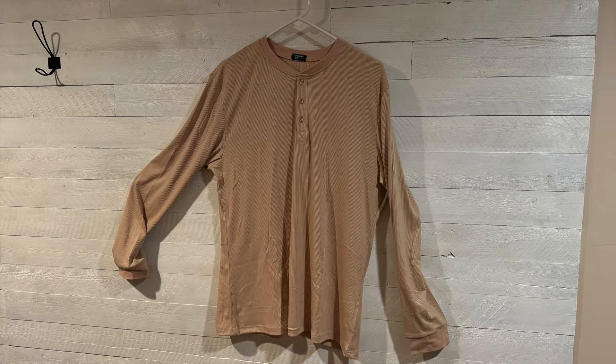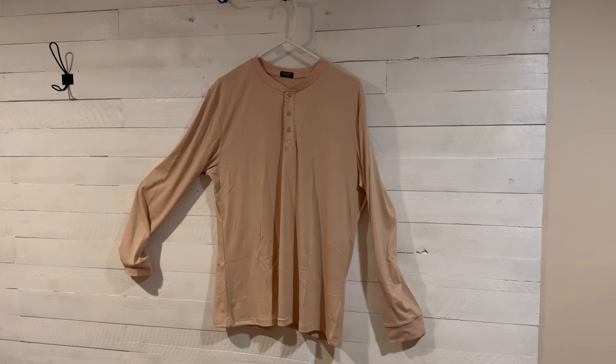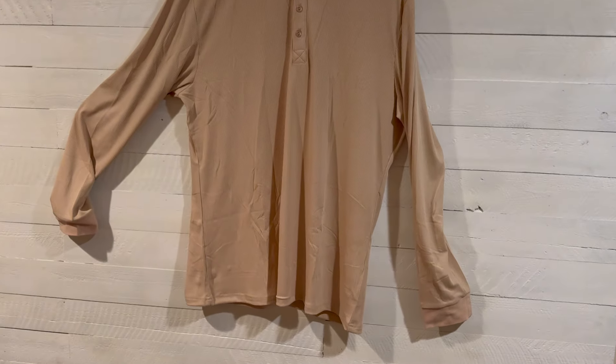I want to talk about this long-sleeve Henley shirt that CooFandy sent me to do a video on. Initial impressions — I'm impressed.